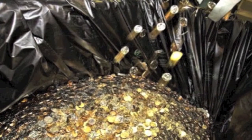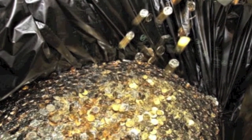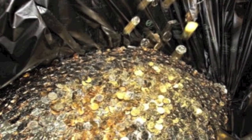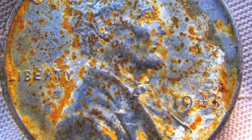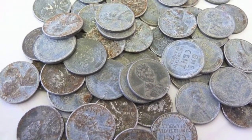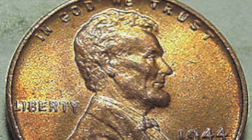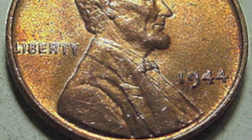Steel cents were struck at the Philadelphia, Denver, and San Francisco Mints, and just like the bronze cents, the Denver and San Francisco Mint coins show the mint mark just below the date. In 1944, after public outcry due to rusting and other design issues, the United States Mint developed processes where salvaged brass shell casings were augmented with pure copper to produce an alloy close to the earlier 1942 cent's composition. This was used for 1944 through 1946 dated cents.